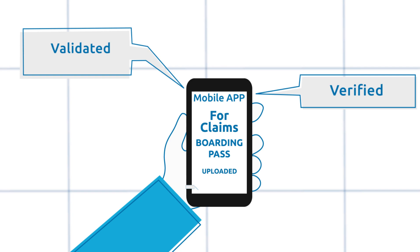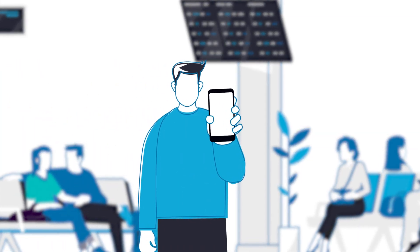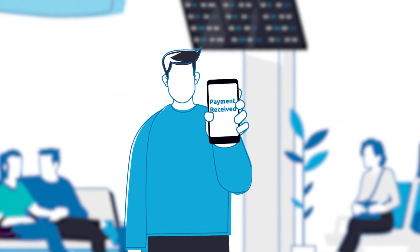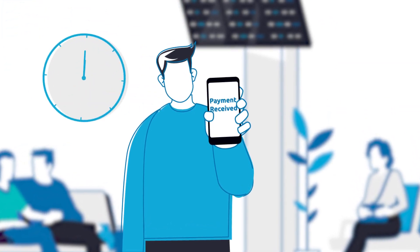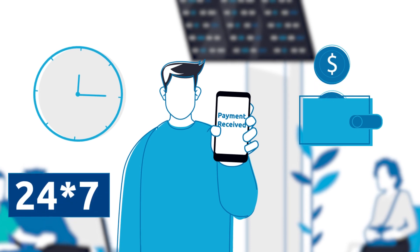The claim is verified, validated, and processed for payment. On receiving the final payment notification, Jerry is delighted — it just took 15 minutes to receive the payment, thanks to the complex system working 24/7 to provide a seamless claim handling experience.